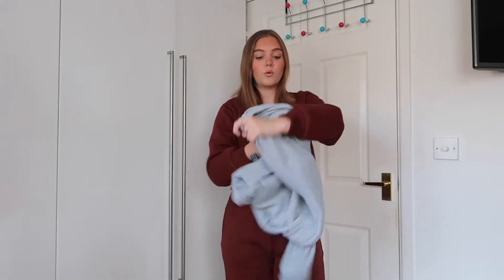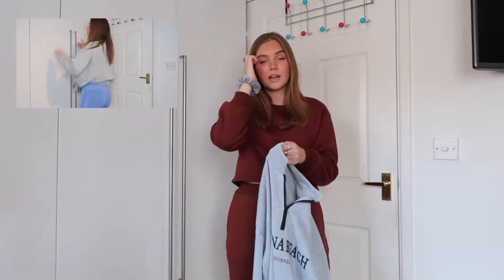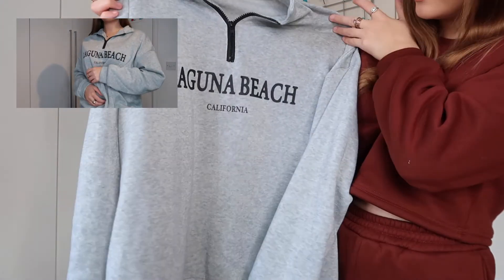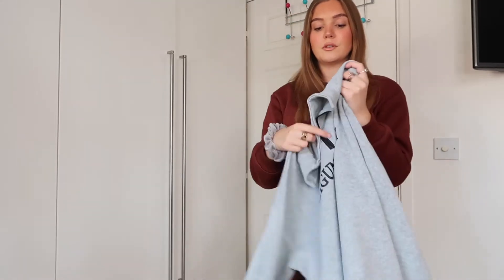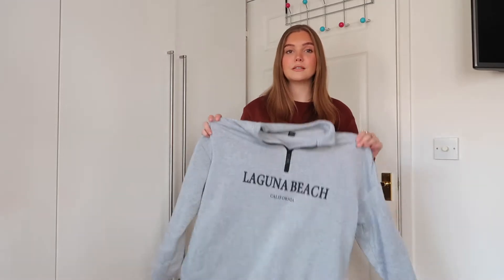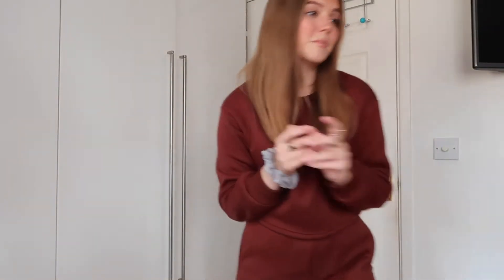I have a love for quarter zips — they go with everything and are so much more flattering than a normal jumper. I picked this one up; I've worn it all week. It says 'Laguna Beach California' on it with a black zip. I got this in a medium so it's super oversized. The material is lovely — I've been throwing it on with leggings, track bottoms, and jeans. It's just a staple piece for autumn and winter.